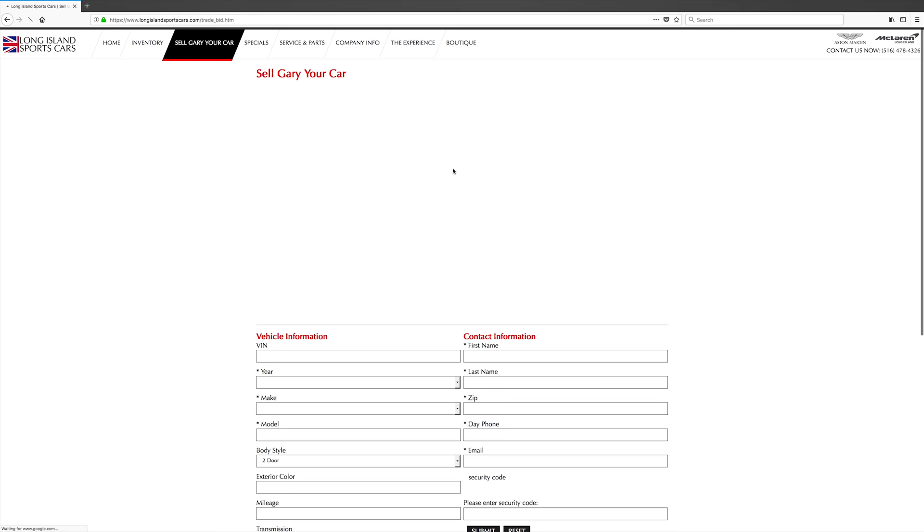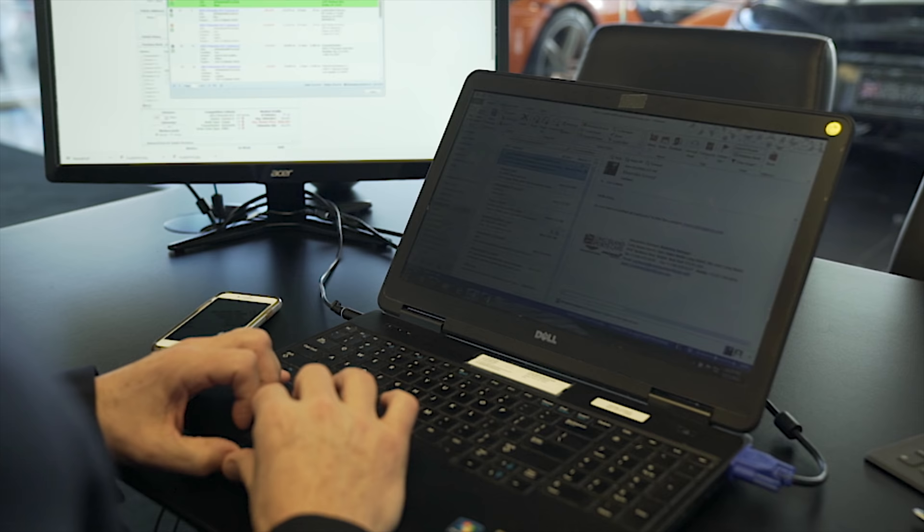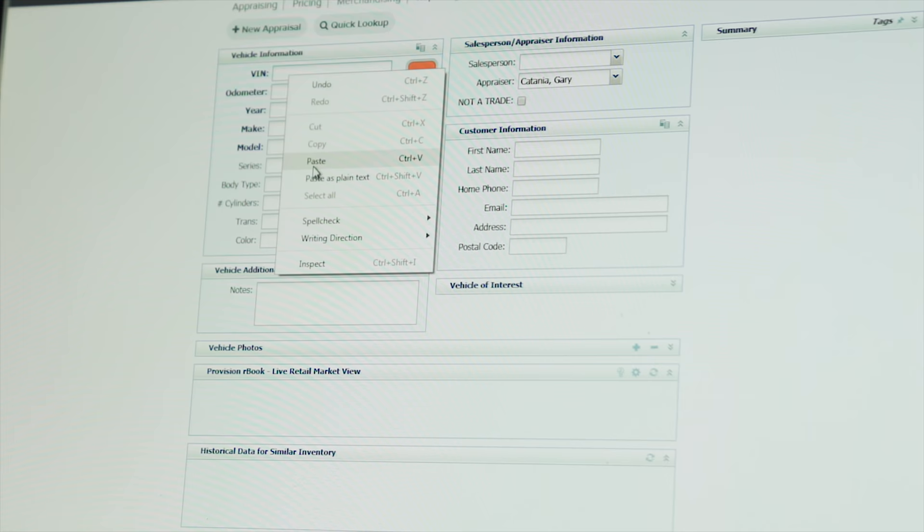Sell Gary Your Car is a quick and easy way to sell your vehicle. Simply sign on to LongIslandSportsCars.com, click on Sell Gary Your Car, and submit a short vehicle information form.